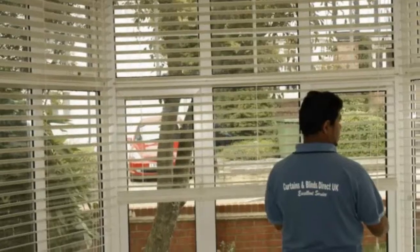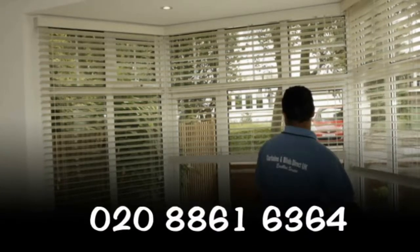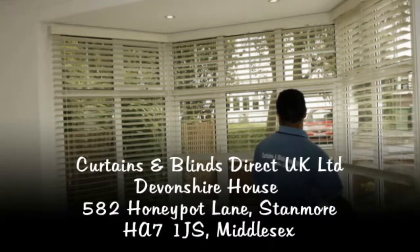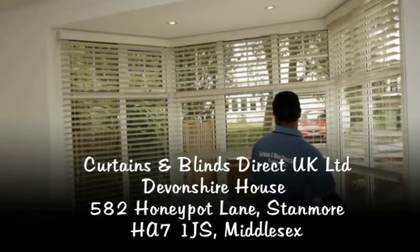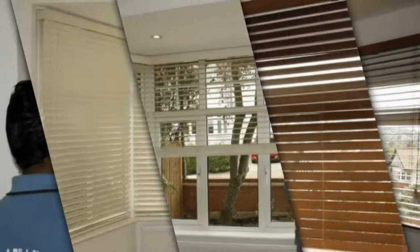To book an appointment with our interiors designer you can contact us on 0208 861 6364. Curtains and Blinds Direct UK Ltd. at Devonshire House, 582 Hunnipot Lane, Stanmore, postcode HA7 1J, Middlesex. Trading with Curtains and Blinds Direct UK Ltd. will give you memories you will cherish for years.